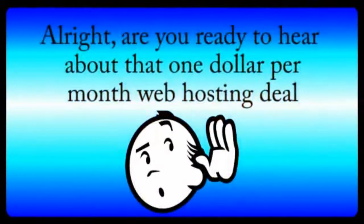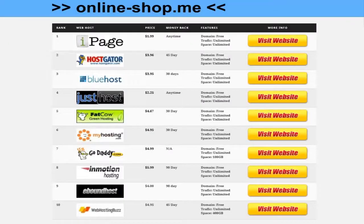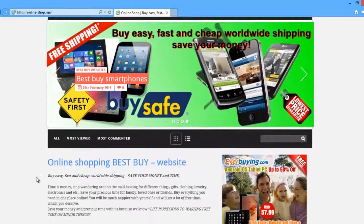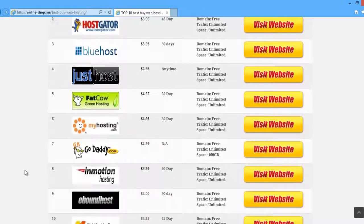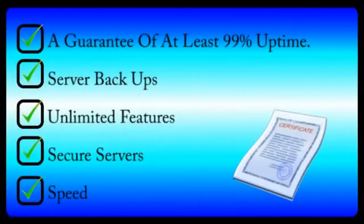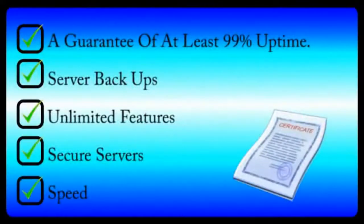Are you ready to hear about that $1 per month hosting deal that I told you about at the beginning of the video? We've reviewed all of the major hosting companies here at Official Hosting, and we know it can be difficult to get all of those features for a decent price. However, one provider offers $1 per month web hosting for the first year, and it's just as good as most of the more expensive providers that are ten times the price. It meets all five of our criteria for a good web host. Whoever you choose as your web host provider, be sure to follow these five rules as your guide to preventing website disasters. And thanks for watching!